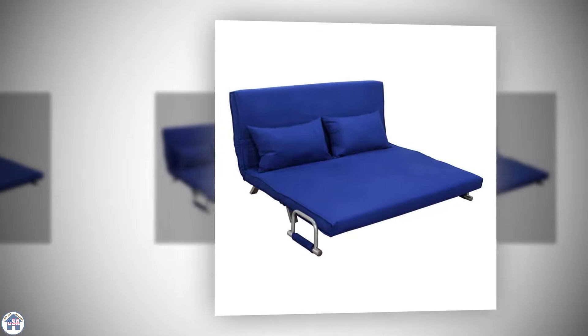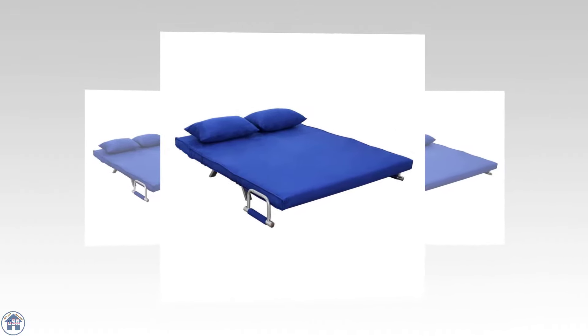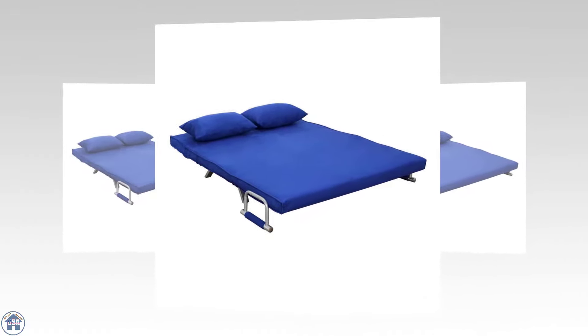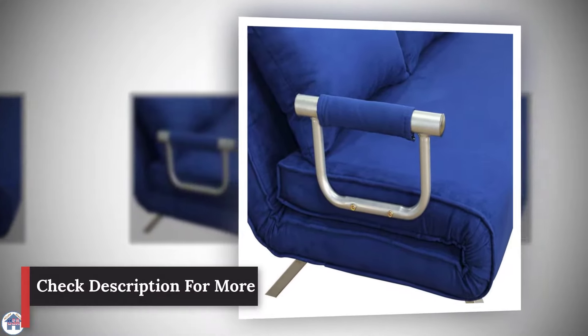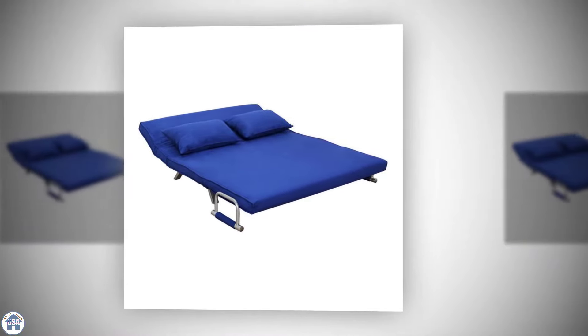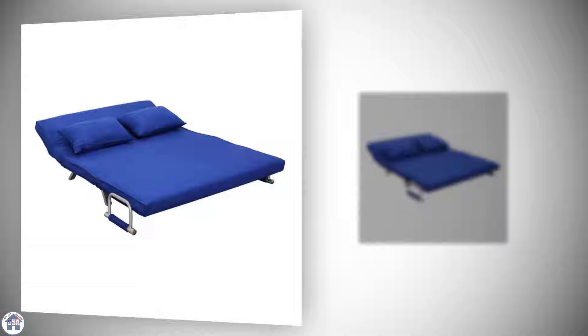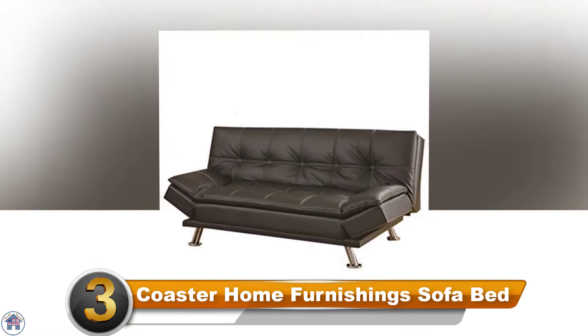The outer cover is removable and washable, so it's very easy to keep clean. The mattress is medium firm, so it works well for both sitting and sleeping. With a weight capacity of 300 pounds, this sofa bed is very sturdy and has the potential to sleep two people at a time.